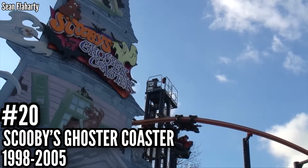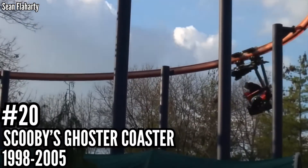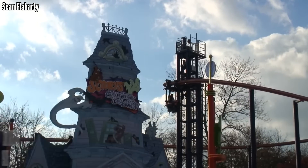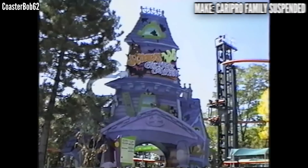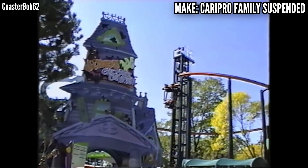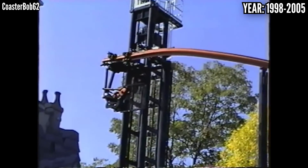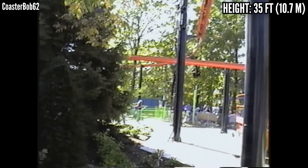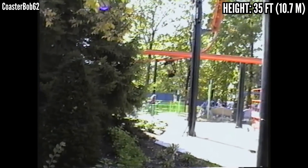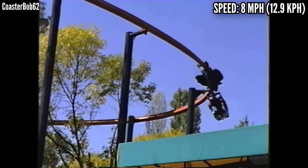Number 20: Scooby's Ghoster Coaster, a Carapro family suspended coaster, opened in 1998, closed in 2005. I never got to ride this, but it was a very mild coaster, topping out at 8 miles per hour and using an elevator lift to get up to 35 feet. These just had single car trains — basically you ride alone, or more likely you ride with your kid. Like most of these Carapro suspended coasters, this lasted a few years and was taken out. It had a halfway decent run for 8 seasons, then it was put into storage and lost to history.